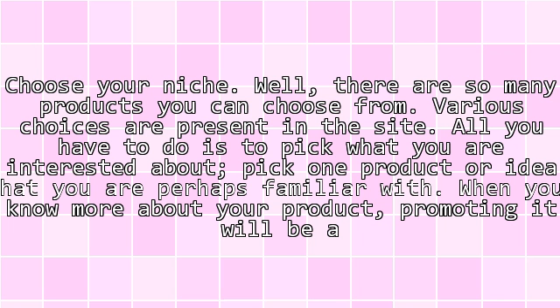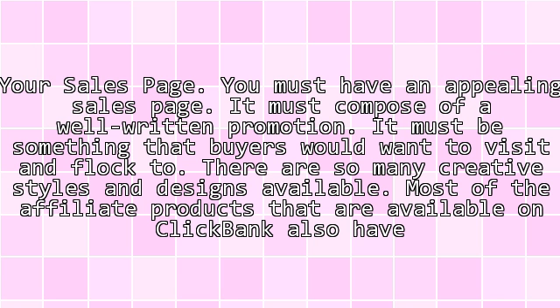Here are some tips on how you can attract buyers. Choose your niche. There are so many products you can choose from — various choices are present on the site. All you have to do is pick what you are interested in. Pick one product or idea that you are perhaps familiar with. When you know more about your product, promoting it will be a whole lot easier.